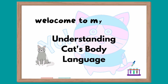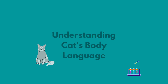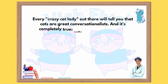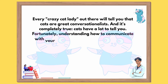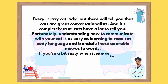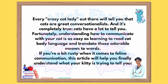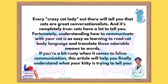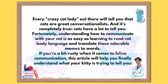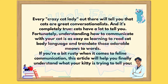Welcome to my channel. Today we will talk about understanding cat's body language. Every crazy cat lady out there will tell you that cats are great conversationalists, and it's completely true. Cats have a lot to tell you. Fortunately, understanding how to communicate with your cat is as easy as learning to read cat body language and translate those adorable meows to words. If you're a bit rusty when it comes to feline communication, this video will help you finally understand what your kitty is trying to tell you.